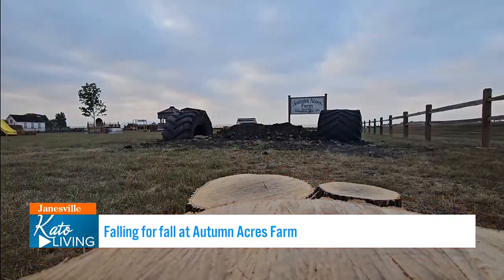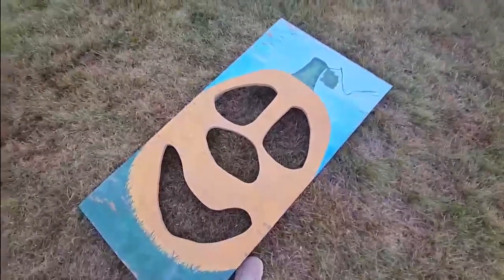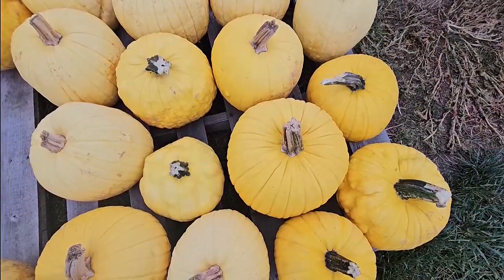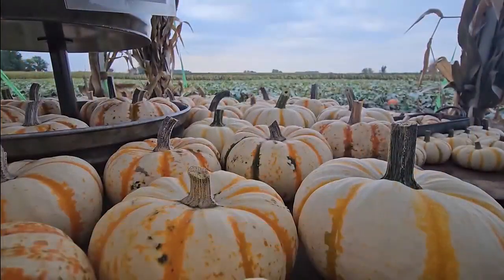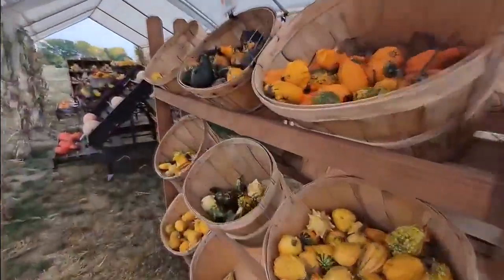Autumn Acres started as a CSA farm back in 2009. After a couple of years doing that, we switched all over to fall stuff. We really started with one wagon at the end of the driveway, just selling pumpkins, and we grew that a little bit more. I started getting interested in all the different varieties, so we started adding more, and people started noticing — that's how we kind of started and kept expanding.